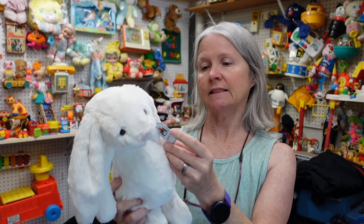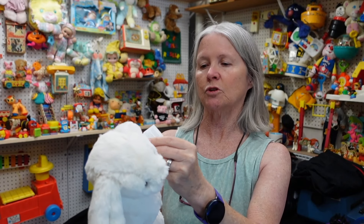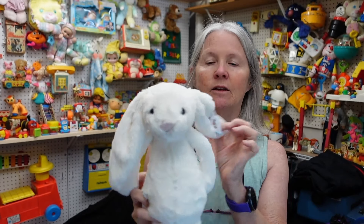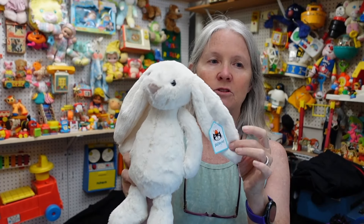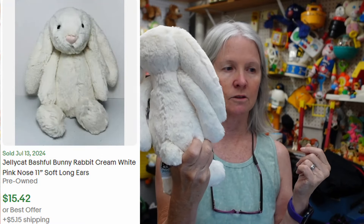Jelly Cat — it has its original tag. Says I am a medium bashful cream bunny. For the most part, the bashful bunnies, unless they have some kind of elaborate design or specific colors in their ears, most of them have been $10 to $20 for me.